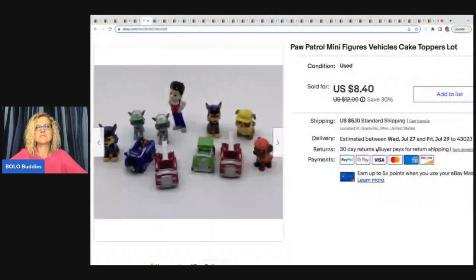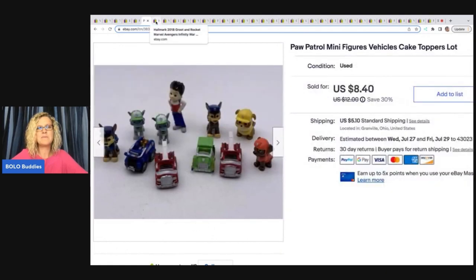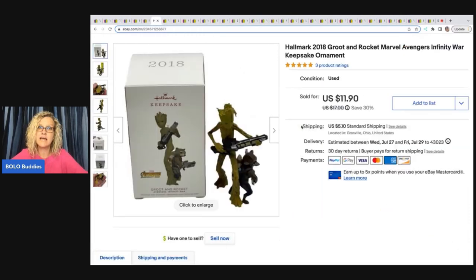These are Paw Patrol minifigures cake toppers, and I sold these for $7.50 plus shipping. I don't remember where I got them — they're just a bread and butter item. But people need them for cakes and kids' parties, so when I see them I pick them up because they do sell.